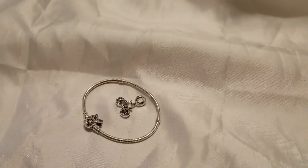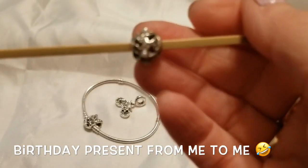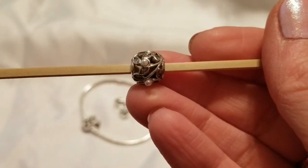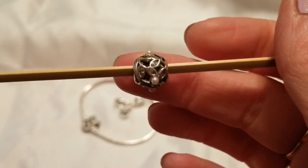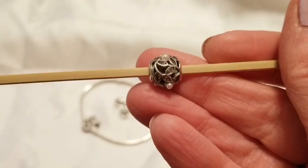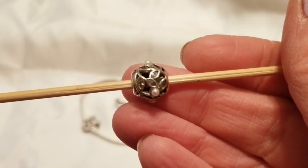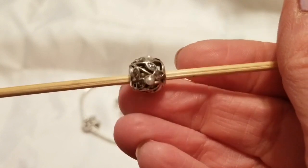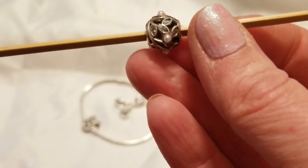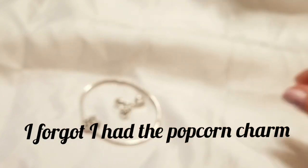I'm going to start off with the first charm, which I bought for myself — the Luminous Leaves charm, which has pearls and little cubic zirconia leaves. You can see how truly pretty the facets are on this. Very pretty charm. I love it. I've been wanting to try a pearl charm for a while, so I'm really excited to have this one. I have a specific bracelet that I'm going to put it on.